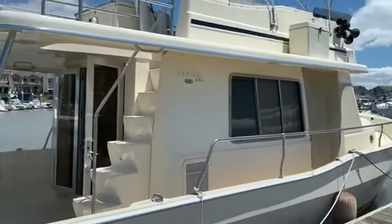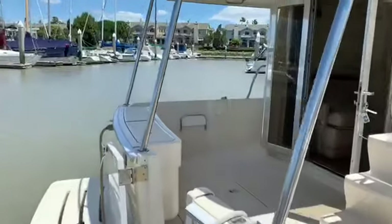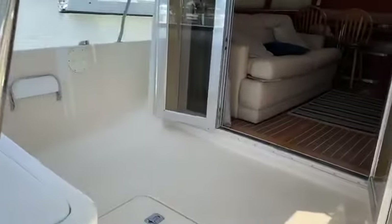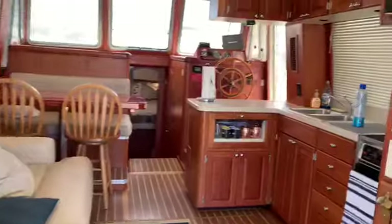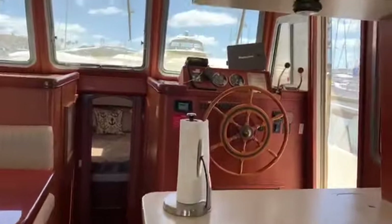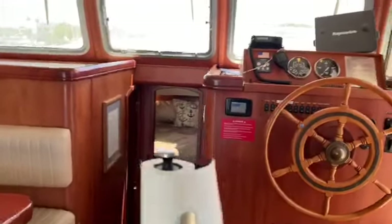Hello, my name is Ben Rifkin with Rifkin Yachts, and I'm taking you aboard this 2004 Mainship Trawler with a single Yanmar diesel and a bow thruster. This boat is well cared for and in excellent condition. The current owner has sailed this boat to Catalina and back single-handedly.